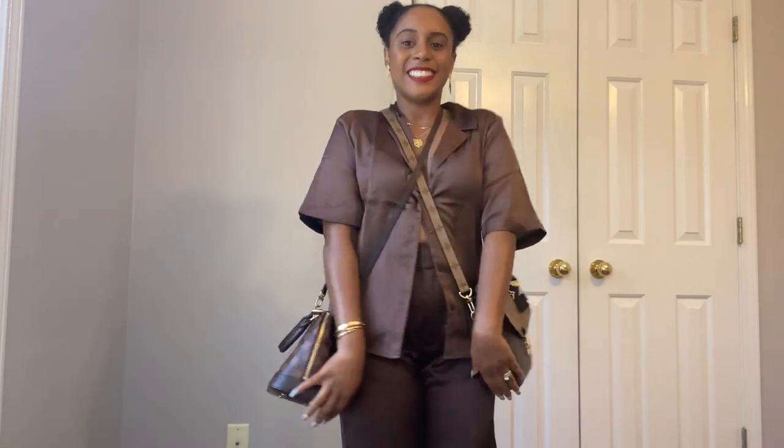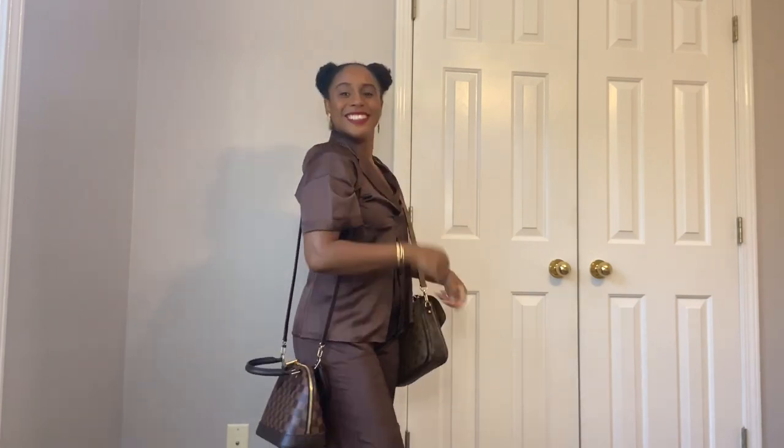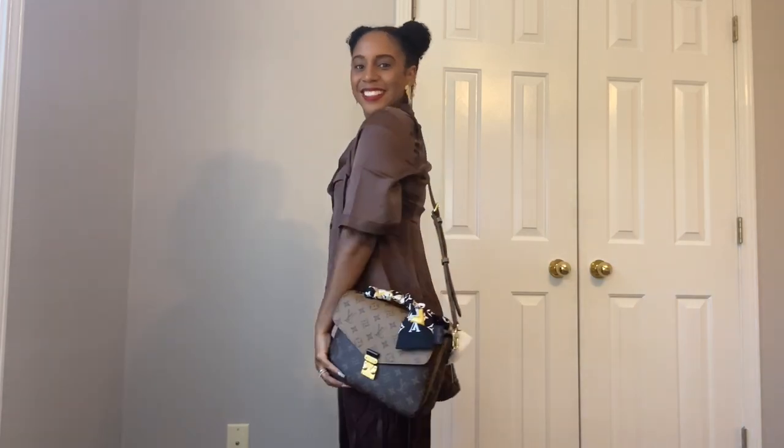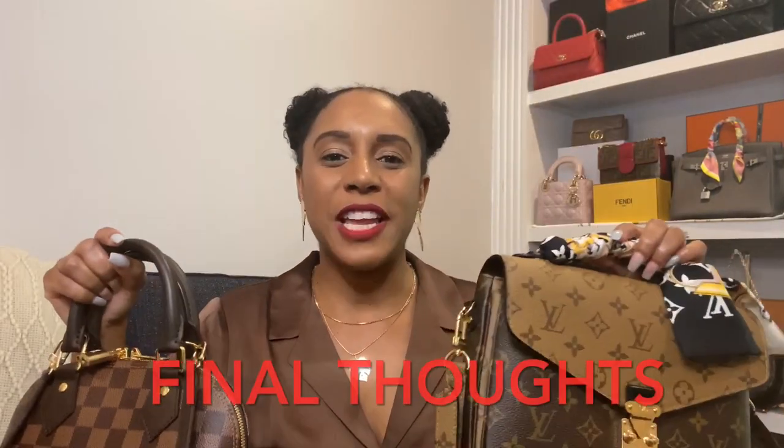Moving into the crossbody comparison — this is where the difference really becomes clear. Because the Alma BB strap isn't adjustable, it's so long on me that it doesn't even look like a true crossbody bag. It kind of limits how I can wear it, so I typically end up wearing it as a top handle. The Pochette Métisse, adjusted to the smallest setting, fits perfectly — hitting right on my hip where a crossbody should. It also lays closer to the body; the Alma BB sticks out a bit more.